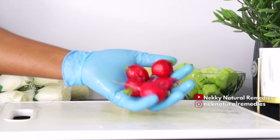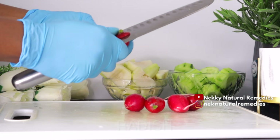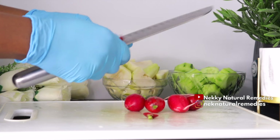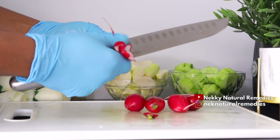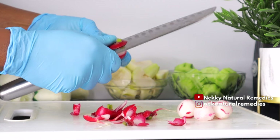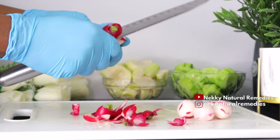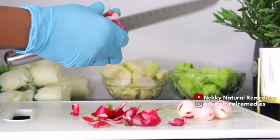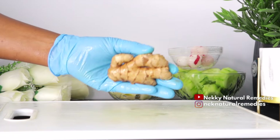After the pear, the next ingredient is radish. This is the quantity I'm using for this recipe — remember to go with the quantity that works for you. I'm also peeling off the skin of the radish, but do as you want. Radish promotes a feeling of fullness, potentially reducing overall calorie intake and helping with weight management. It's a low-calorie root vegetable that helps ease weight loss and aids quick digestion.